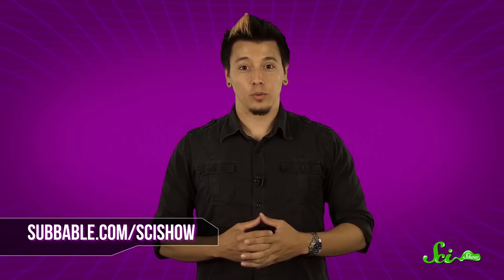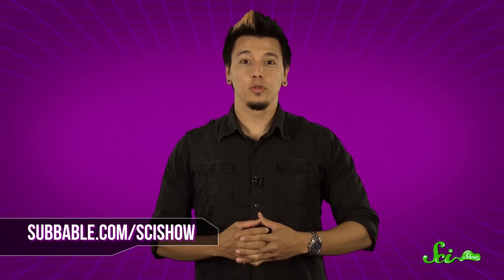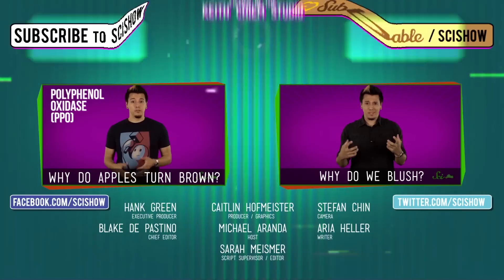Anyway, thanks for watching this quick question, especially to our Subbable subscribers who keep these answers coming. To find out how you can help support our question-answering endeavors, just go to subbable.com/scishow. And if you have a quick question, let us know on Facebook or Twitter or in the comments below. And don't forget to go to youtube.com/scishow and subscribe.